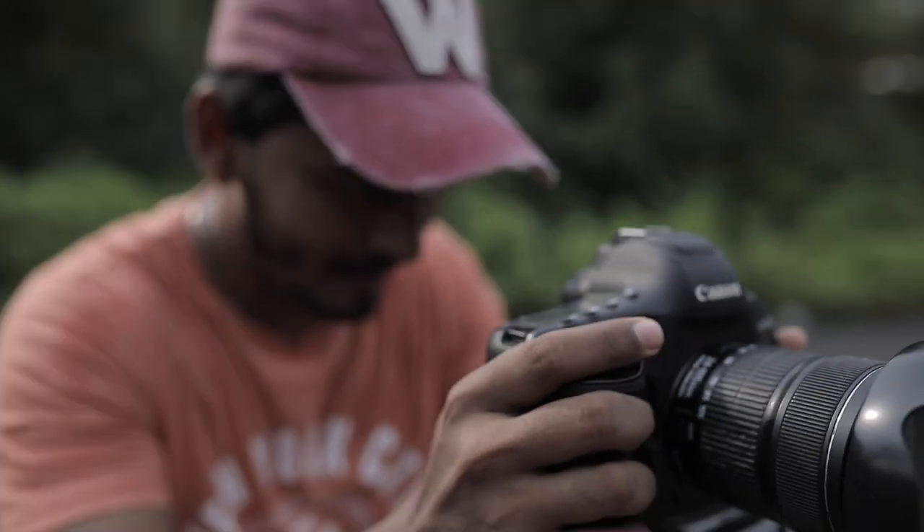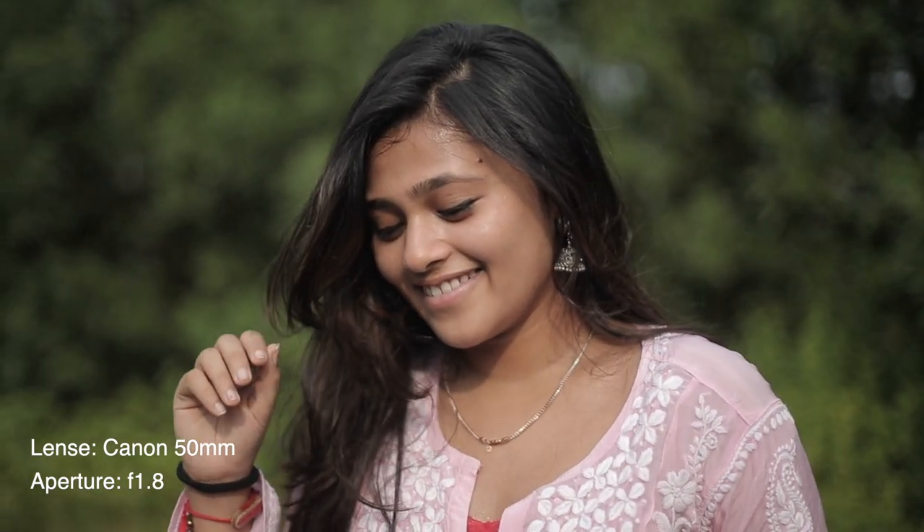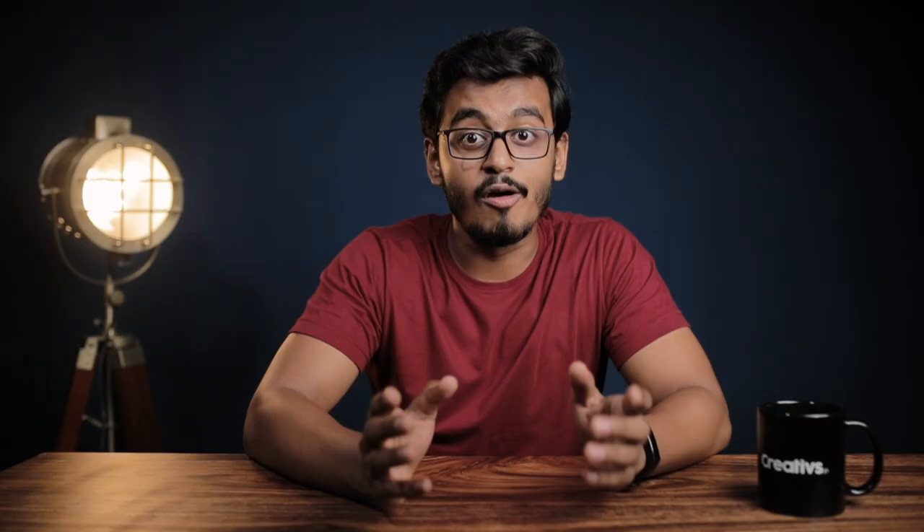This is the cheapest prime lens you can get and it costs anywhere around $59 to $130. Let's compare video shot with two different lenses. This was shot with a 24-105mm Canon lens at an aperture of f4.2, and this was shot with a 50mm lens at f1.8. You can clearly see an amazing depth of field with the 50mm lens — we can even see some bokeh in the background — whereas with the other lens we don't see as good depth of field.